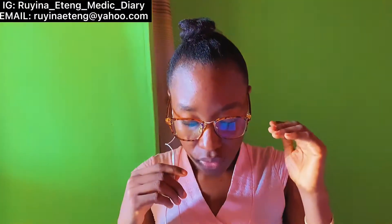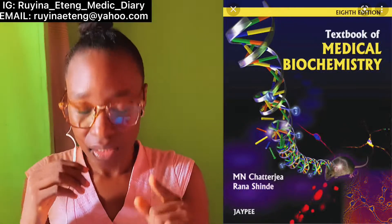In biochemistry I don't have one textbook I can swear by, but these books helped me in certain topics. The first is Strayer's Textbook of Medical Biochemistry — this one helped me a lot especially with biomolecules: the chemistry of proteins, carbohydrates, lipids, and so on.